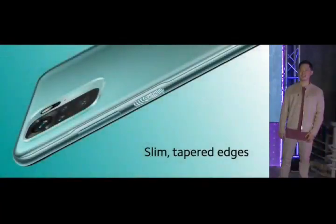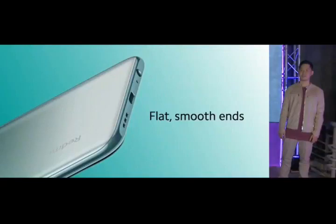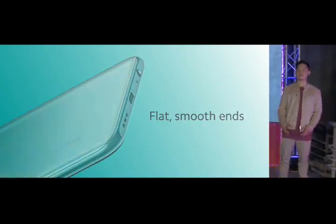Moving down the sides of the device, you'll notice slim tapered edges that allow Redmi Note 10 to sit comfortably in your hand. At the top and bottom, flat level ends rest easily on your little finger for support, and provide a clean simple outline of the device when viewed from any angle.